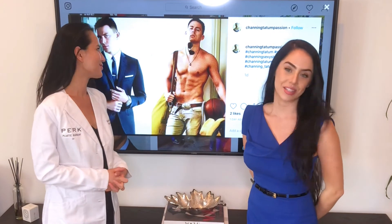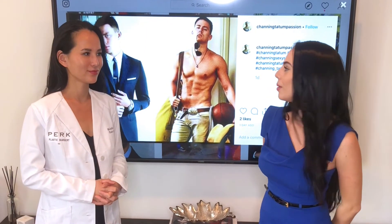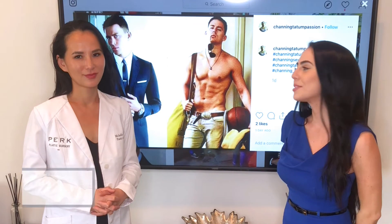For men going after a toned and chiseled chest appearance, we're often given Channing Tatum as their goal. Although you can obviously see why, Dr. Lee is here today to tell us what it is about his chest that makes it so attractive.